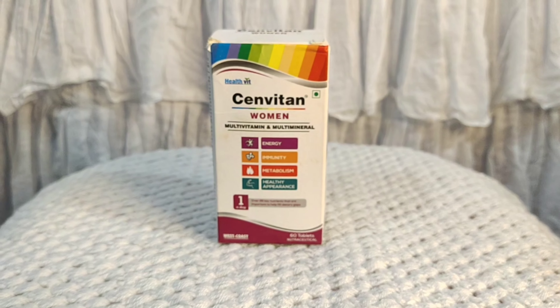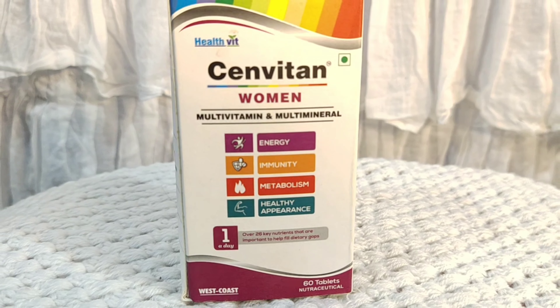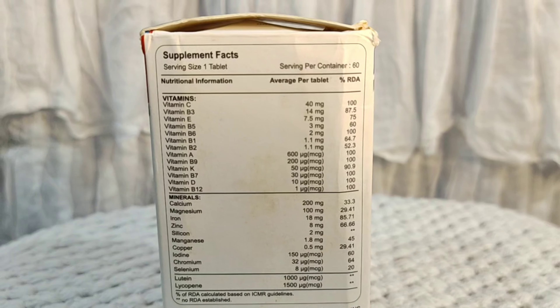In this condition, multivitamins and multiminerals help. Now let's talk about Sandwitten women's multivitamin and multiminerals — this is how it looks like. In this bottle, there are 26 key nutrients which help to fulfill the dietary gaps.